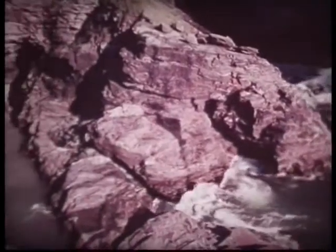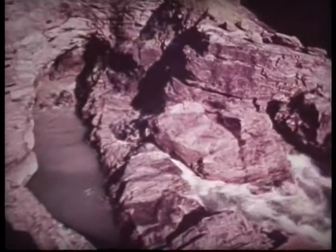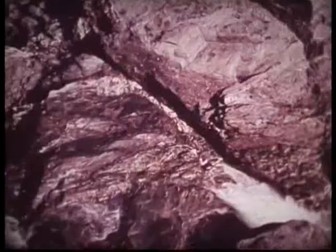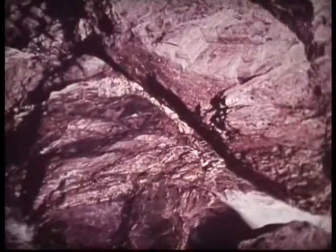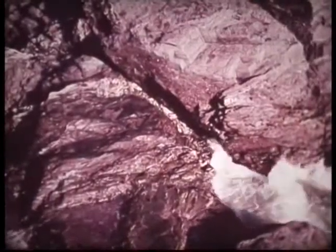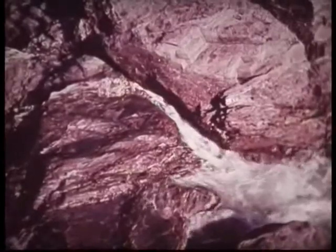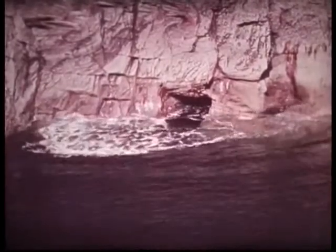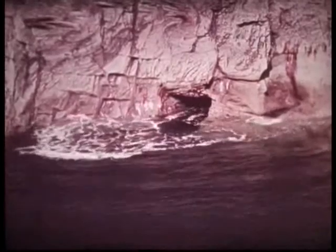Waves force their way into cracks in the rocks. These cracks are enlarged by the force of the water. Here a hole has been formed. Air is compressed by the waves and forces water back out of the blowhole. Constant attacks like this weaken the rocks still further.